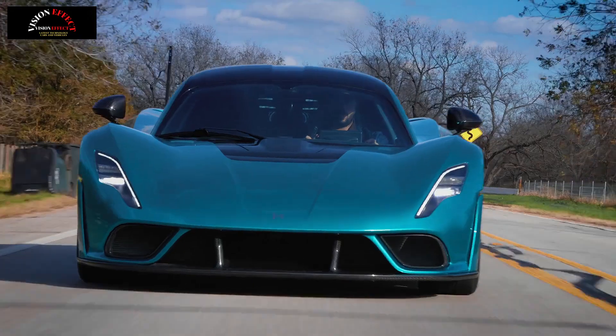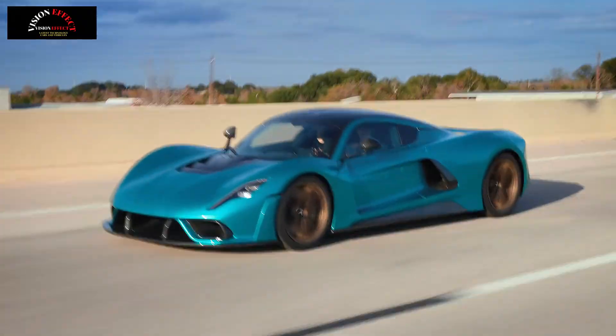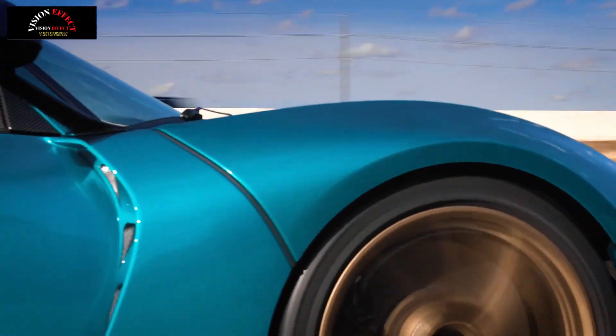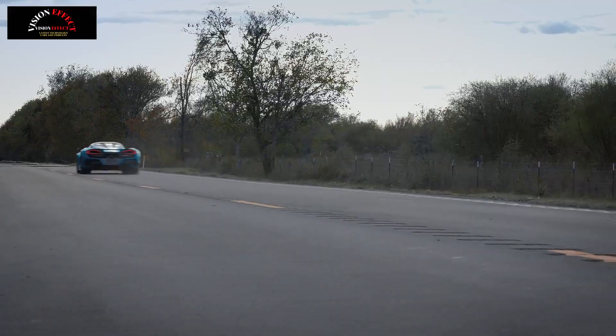Interestingly, displacement is unchanged. Hennessy didn't just stop at boosting power and speed — externally, the Venom F5 Evolution is easily spotted next to its older siblings. The team dove deeper into aerodynamics and found new ways to improve the car.